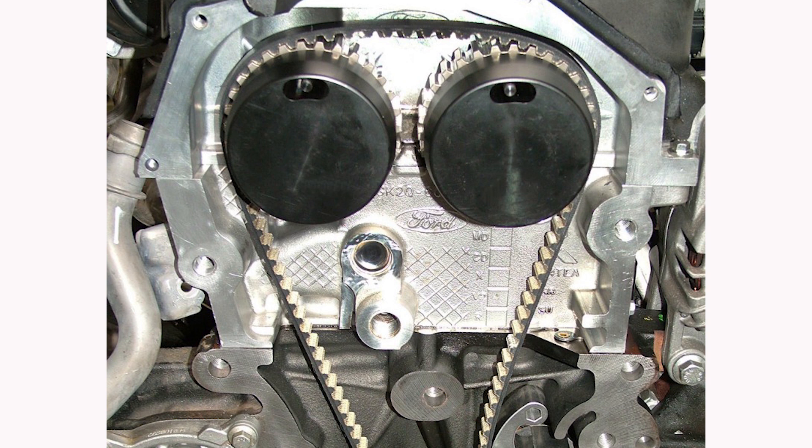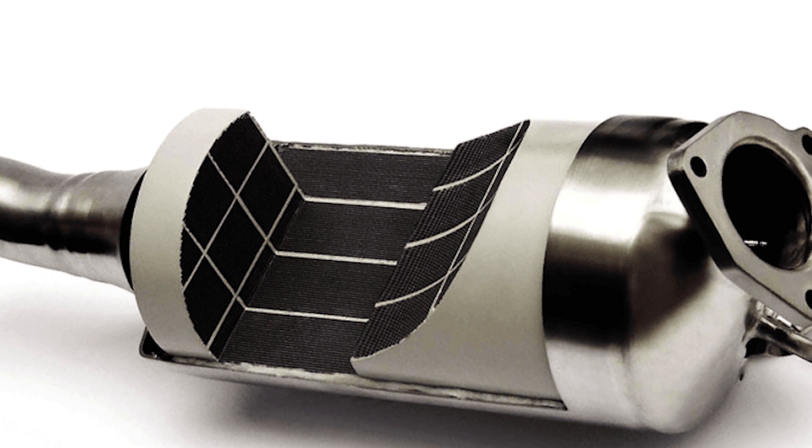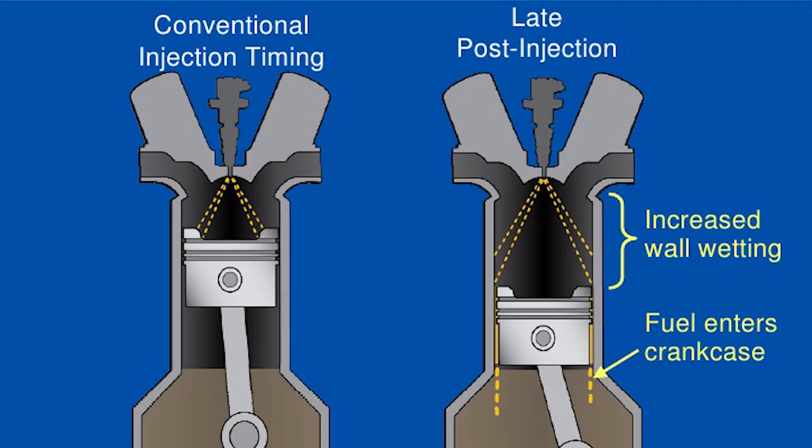While being preferred by some OE manufacturers, belt in oil configurations can be susceptible to premature failures if the manufacturer's service requirements are not met in relation to engine oil quality, oil specification and service intervals. In overseas markets, diesel engines with DPF regeneration issues may be a factor in belt failures, as the engine oil may have had its protective properties reduced due to being excessively diluted with diesel during regeneration attempts.